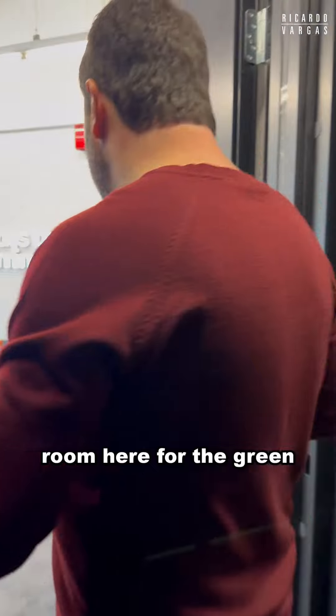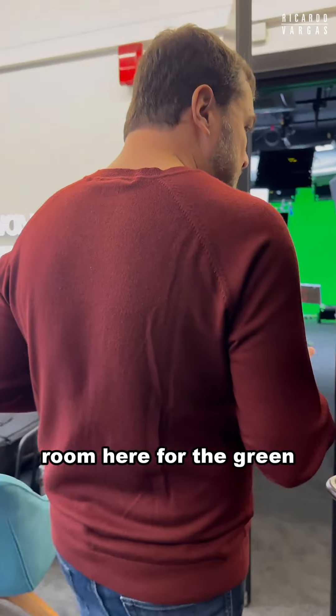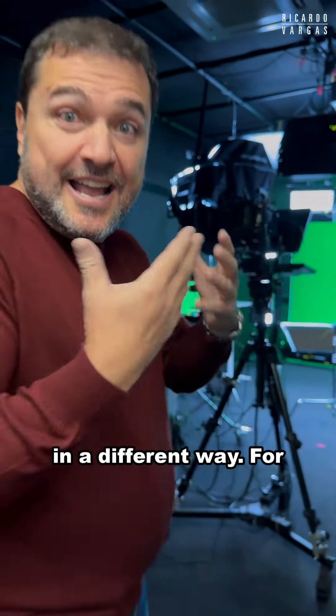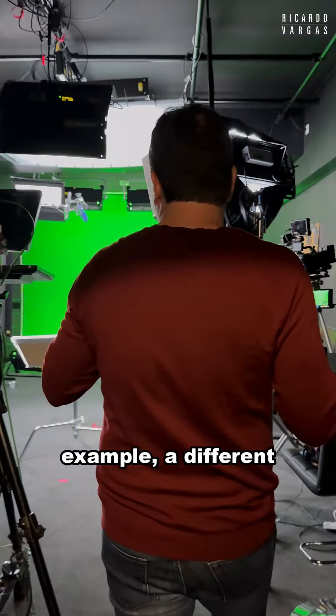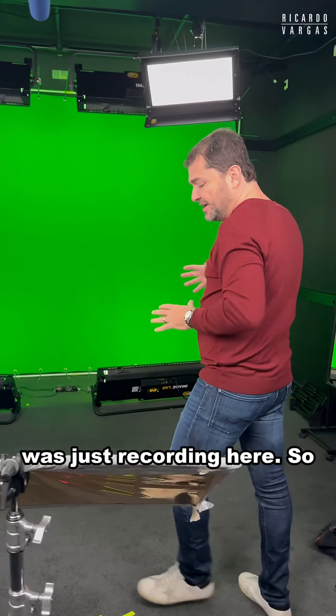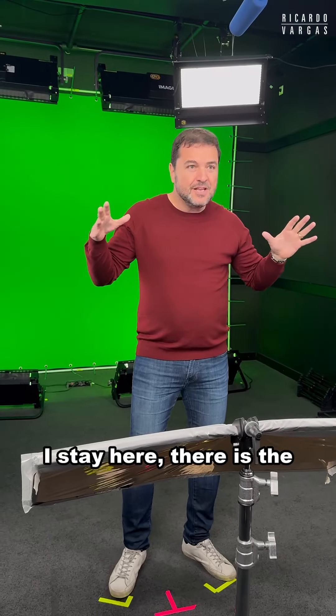There are the mics, and here if you come with me, you will see that there is another room here for the green screen, because sometimes we need to do it in a different way — for example, a different background.